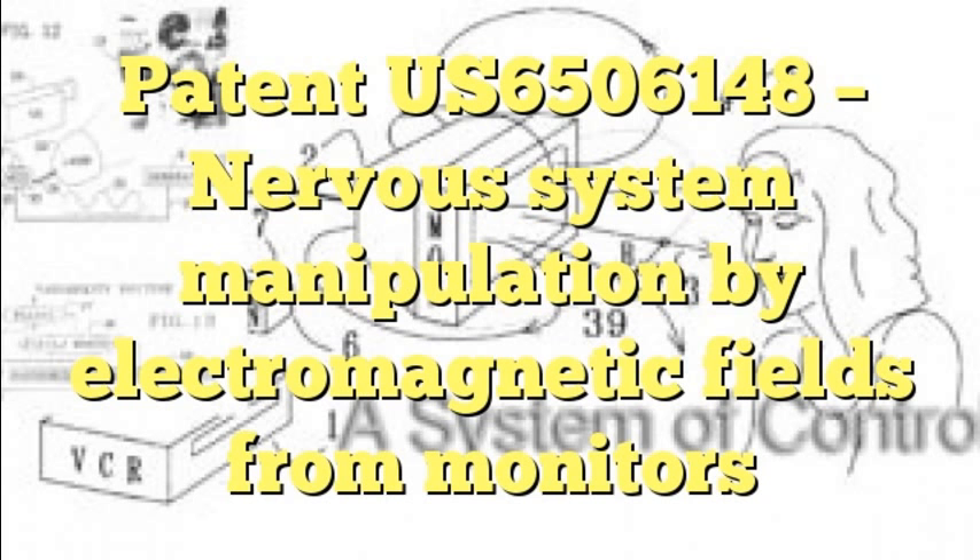Let's have a look at the claims. Claim 1: A method for manipulating the nervous system of a subject located near a monitor. The monitor emitting an electromagnetic field when displaying an image by virtue of the physical display process. The subject having a sensory resonance frequency. The method comprising creating a video signal for displaying an image on the monitor, the image having an intensity, modulating the video signal by pulsing the image intensity with a frequency in the range of 0.1 Hz to 15 Hz and setting the pulse frequency to the resonance frequency.